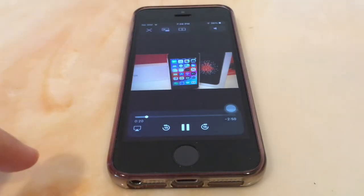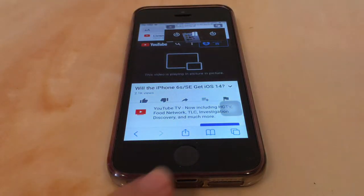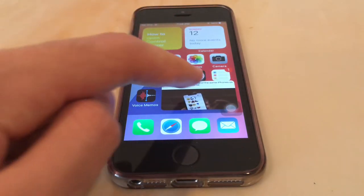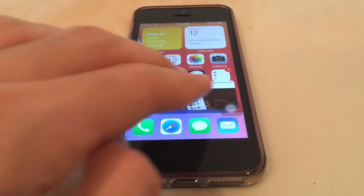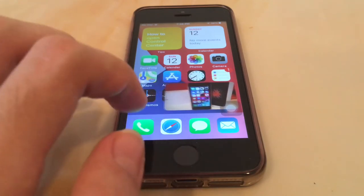Picture-in-Picture also works surprisingly well on the iPhone SE — it's super smooth, and you can resize it and swipe it away. There's also Picture-in-Picture for FaceTime calls. These features were available in iOS 9 for iPads, but we finally get them on the iPhone.